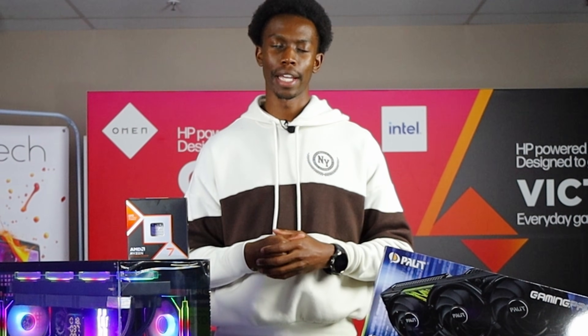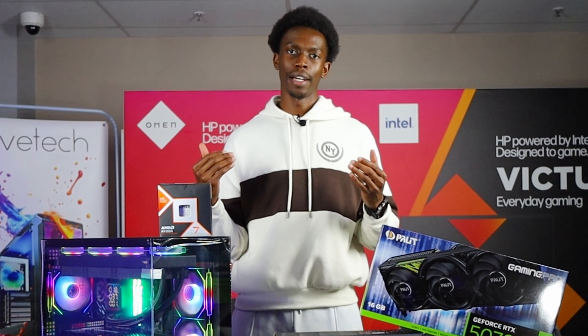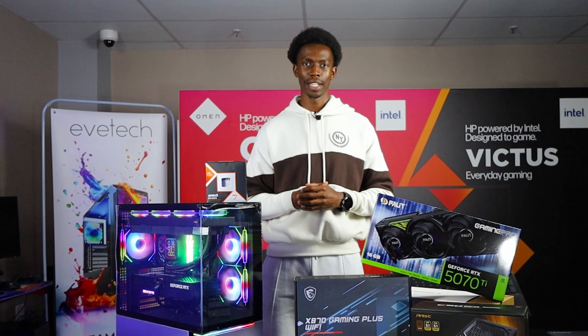Today we're answering three very important questions: is the RTX 5070 the best value GPU, and what tops the Ryzen 7 9800X3D? We're about to find out. Hi everybody, I'm Tanya from EFTEC and let's talk tech.